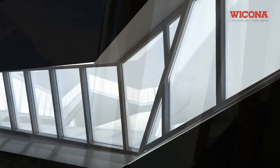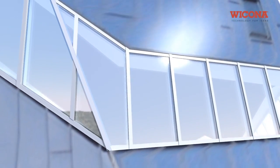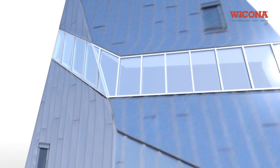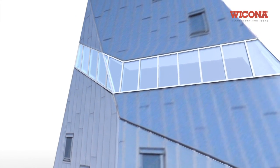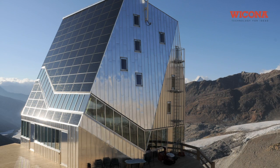The structure supplied by Wicona incorporates aluminum doors, cladding, and windows that are insulated sufficiently to withstand the extreme weather conditions at an altitude of almost 3,000 meters. Parts of the facade have been equipped and tested with a new type of high insulating and, at the same time, fire-resistant glass.